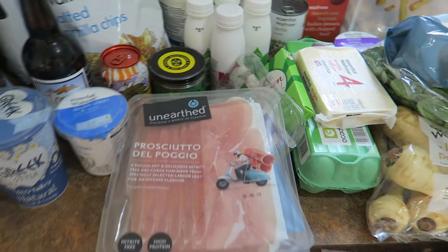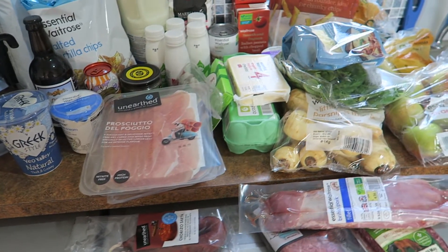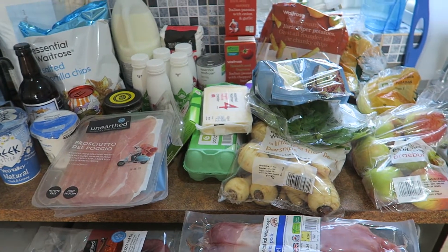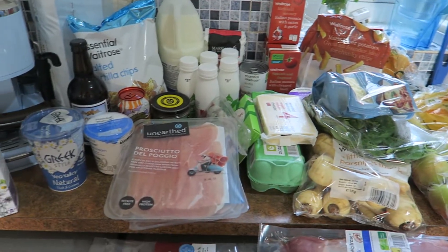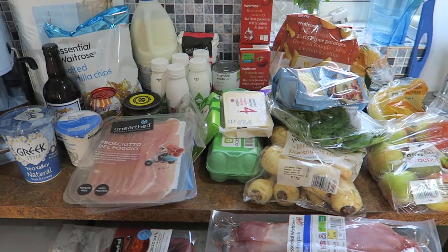So that is everything that I bought this week. If you do like grocery hauls I've got a massive grocery haul playlist and also a very big 'what I ate' one which shows you what I cooked with all of this stuff, so do have a look at that. Do subscribe if you want to see more. Thanks for watching guys and I'll see you again soon. Bye bye!